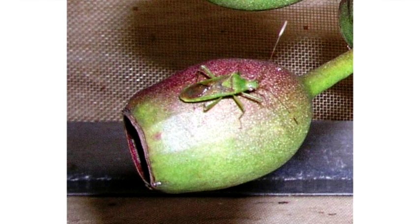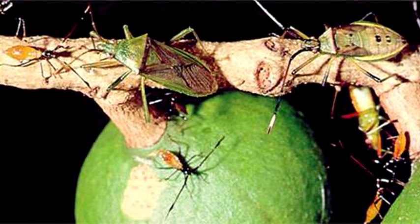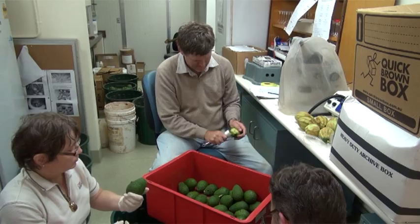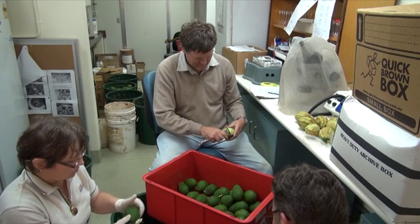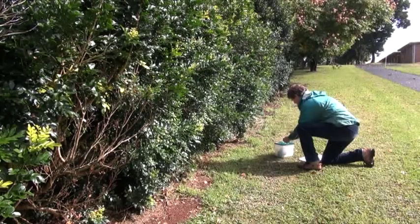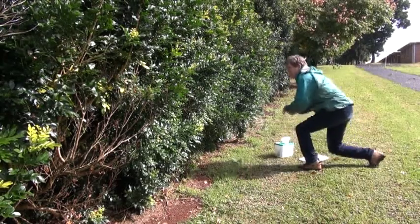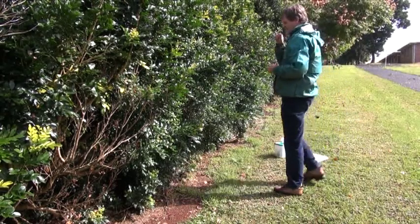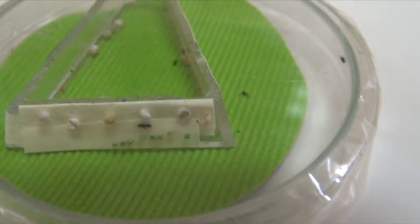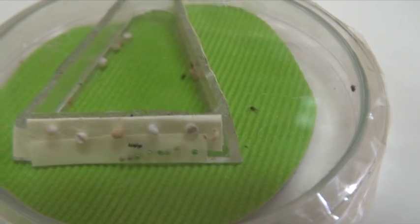This video has given you an introduction to fruit spotting bug, its life cycle, and the damage it causes. The next in the series of videos will outline current research being used by the project team looking at better ways to control fruit spotting bug. Some of these methods include trap cropping, pheromone lures, biological control options, and new developments in chemical control.